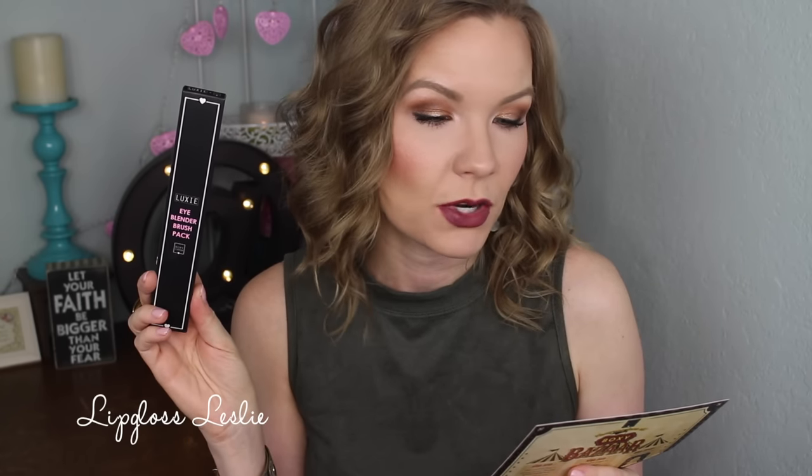I got some brushes from Luxie — this is the Eye Blender Brush Pack. BoxyCharm collaborated with Luxie to bring this fabulous three-piece set. These cruelty-free brushes are extremely soft and gentle enough for all skin types, and an antibacterial coating helps keep them clean and fresh. The value is $36. I've used Luxie brushes in the past and love them — I think they are such nice quality, they're so soft — it's poofing powder everywhere — but I love their brushes, they're great.